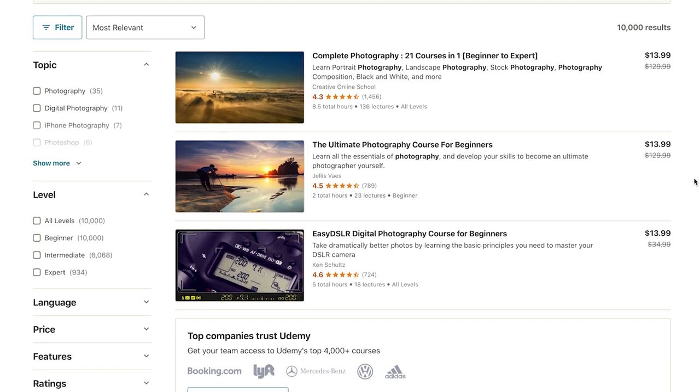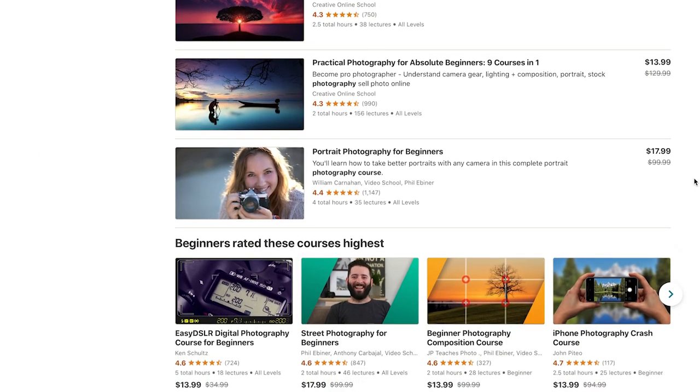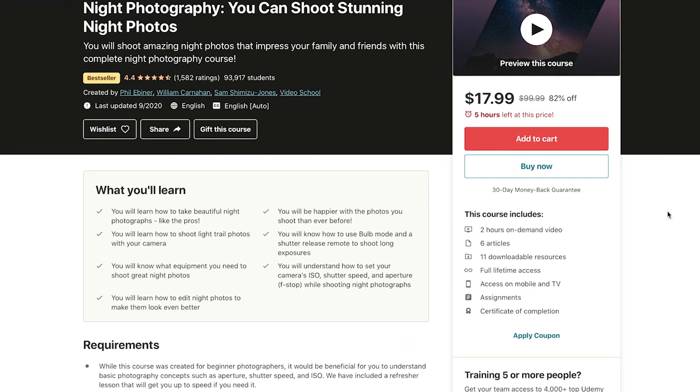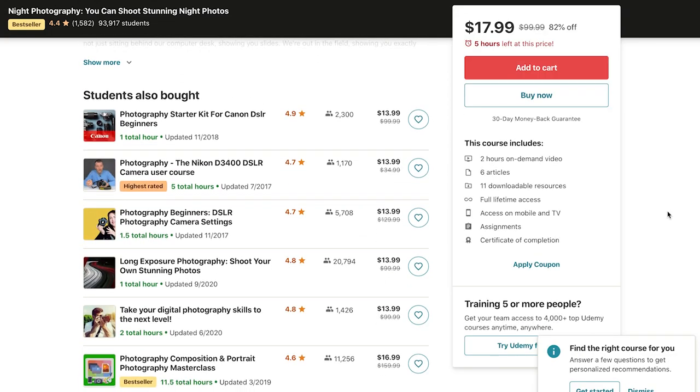No matter what type of course you're creating, right from the beginning, it's important that you understand this: all successful online courses help students solve a valuable problem and offer them a transformation. Your ultimate goal is to arm people with the process, habits, and knowledge that they need to improve a particular area of their life and overcome an obstacle.